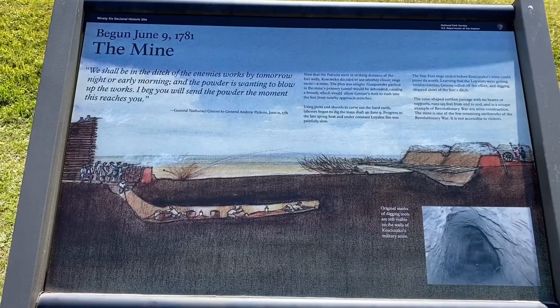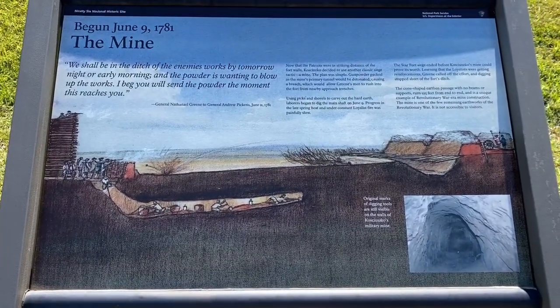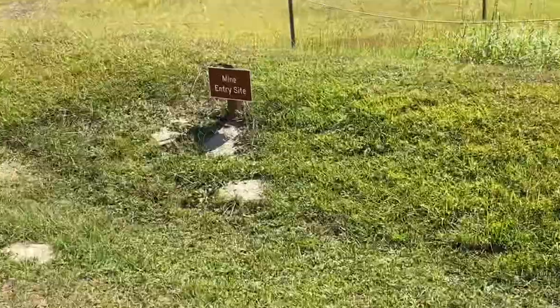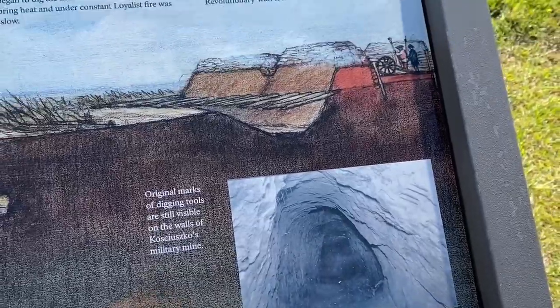This is a marker about a mine where they were digging tunnels to try to go under the fort and blow it up. But they didn't get time to finish it before reinforcements were coming for the British. There's the mine entry site — you can see what it looked like inside, but they say you can't get to it now.